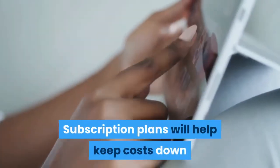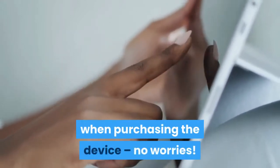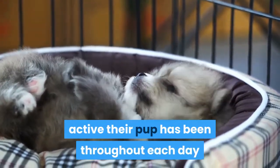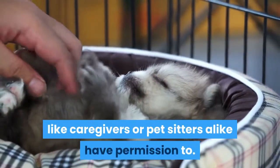Subscription plans will help keep costs down, but if only wanted occasionally, just opt out of those features when purchasing the device — no worries. Activity monitoring lets owners see how active their pup has been throughout each day, while family and public sharing allows others like caregivers or pet-sitters to have permission too.